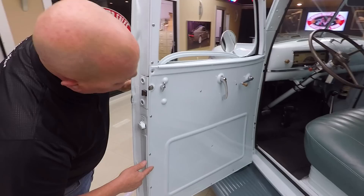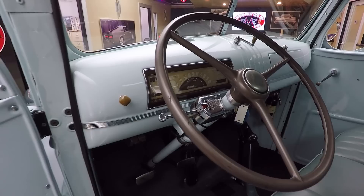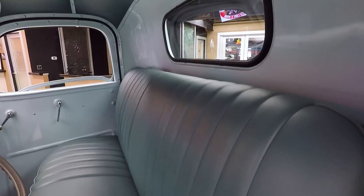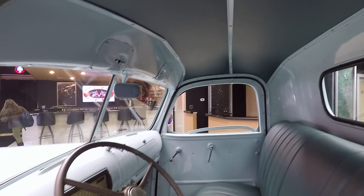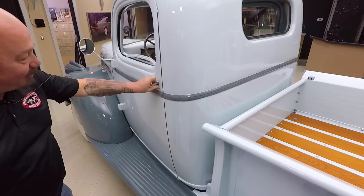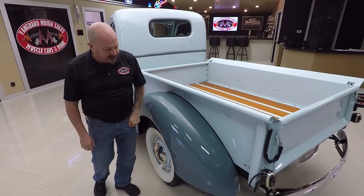Watch how nice this door opens up — slick as can be. Look at all this paintwork inside; it is beautiful. All the chrome looks good. Look at the paintwork on the dash and that dash display — beautiful. The lens looks good, the face looks good. It's had a signal stat added because this thing probably didn't have turn signals when it was new. Look at that headliner and all the paintwork up there. There's that five-speed shifter connected to that modern-day five-speed, which is so cool. The upholstery on the seat looks good. Door operates nice and smooth.